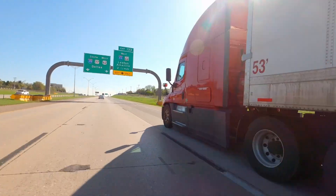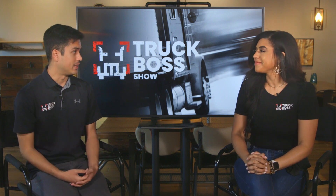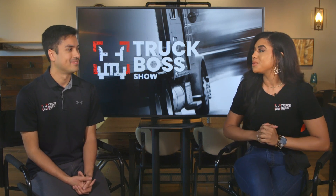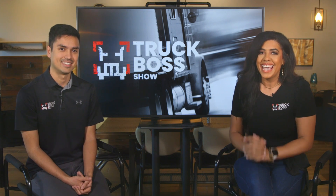I love what Michael said — if you want to make a difference, become a truck driver. A lot of people don't think you can, but you definitely can. That's something we're doing here at the Truck Boss Show. We know firsthand: truck drivers move our nation and make a world of difference.